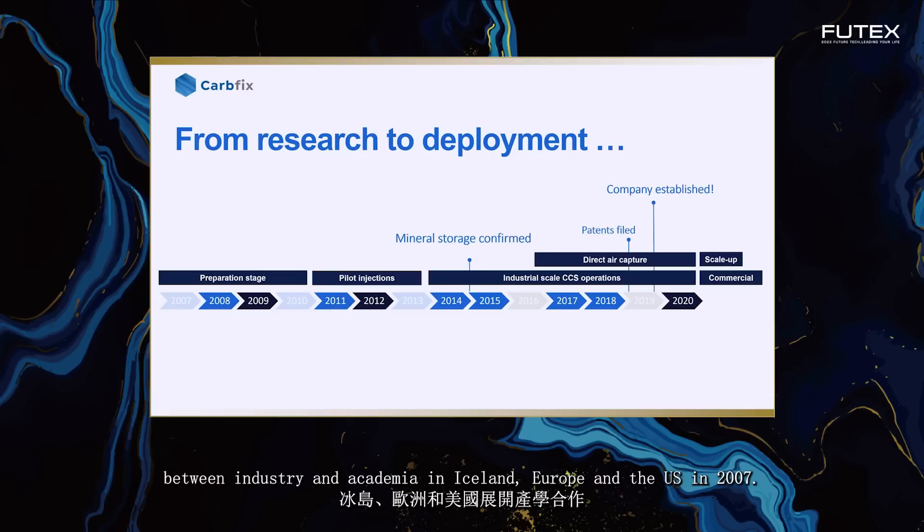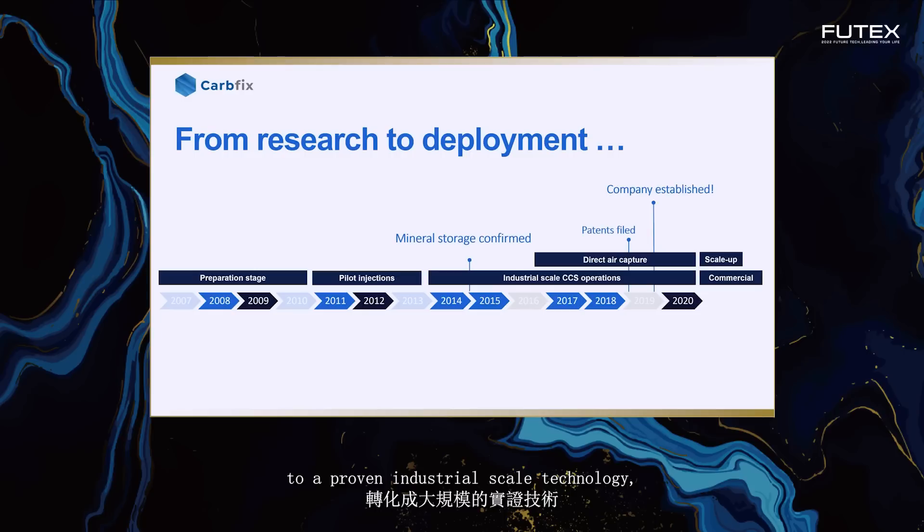CarbFix started out as a collaborative research project between industry and academia in Iceland, Europe and the U.S. in 2007. In just seven years, we transformed an idea on paper to a proven industrial-scale technology, allowing us to fight climate change by imitating and accelerating nature's way of permanently turning CO2 emissions to stone underground.